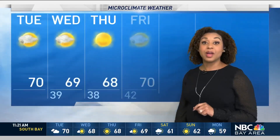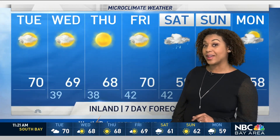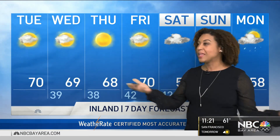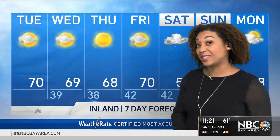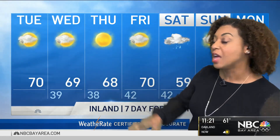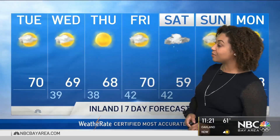We're doing the worst in the southern Sierra, where there is only 45 percent of the normal amount of snow. But it is good that we do have some weather headed our way as we go deeper into the month of March. We'll be watching out for that. In the near term it is still dry, and we are also experiencing some slightly warmer than normal temperatures.